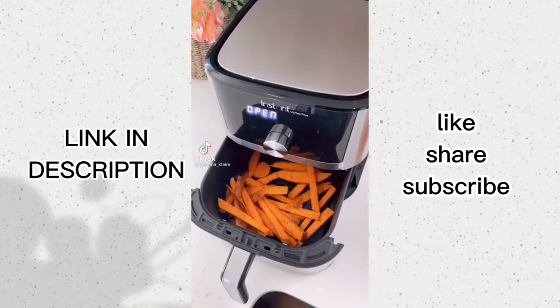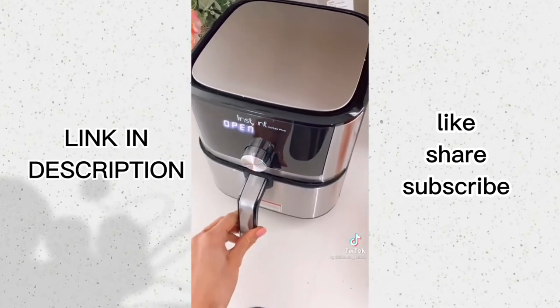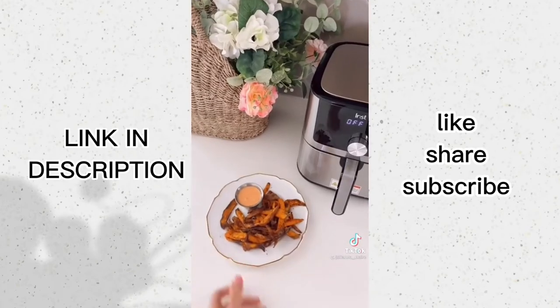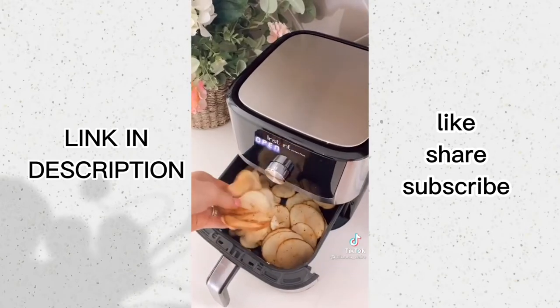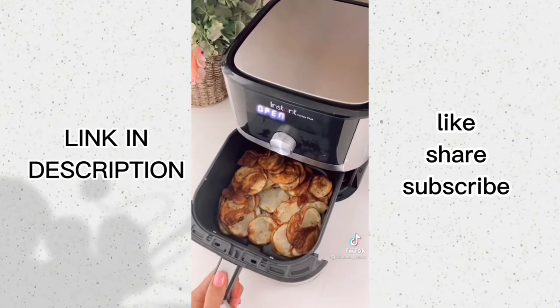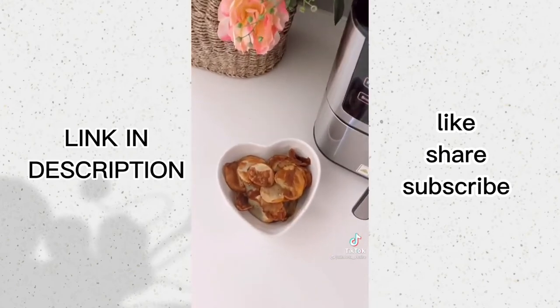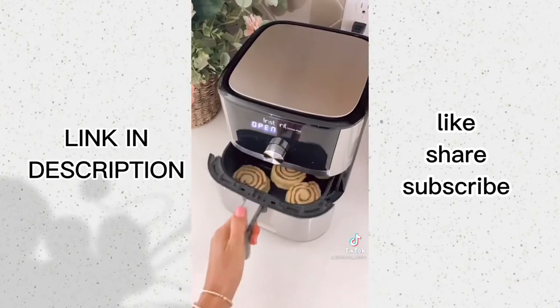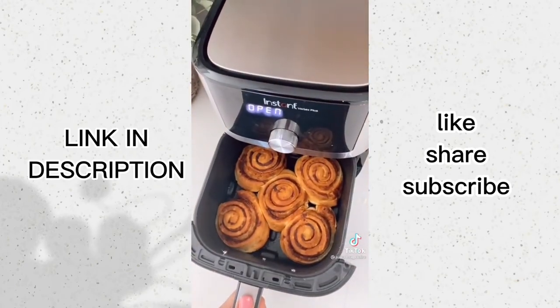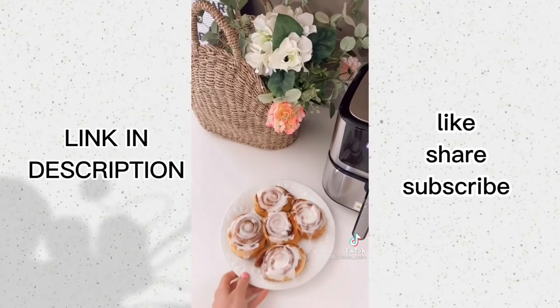This Instant four-quart air fryer is a six-in-one appliance — it's an air fryer, broiler, roaster, dehydrator, plus bakes and reheats. You can create meals, snacks, and sides fast. The touch screen display shows each stage of cooking and there's little to no preheating time. It's normally $89.99 but during Amazon Prime Day it's $64.95. The non-stick air fryer basket is super easy to clean.